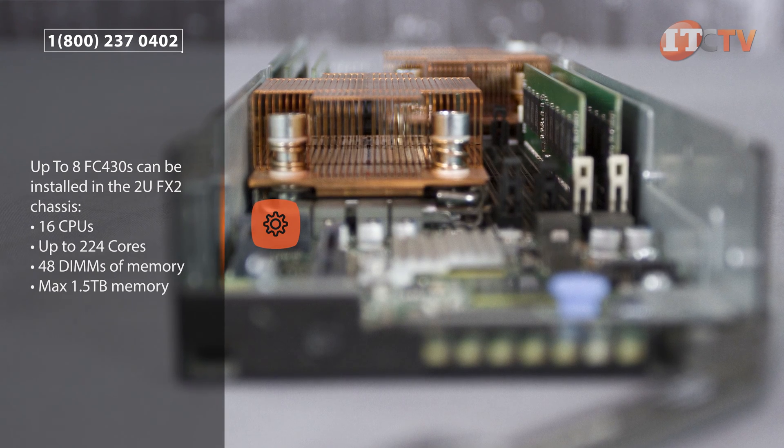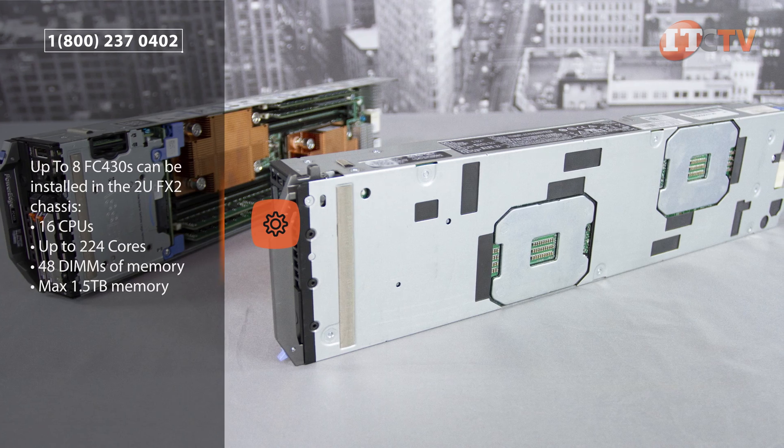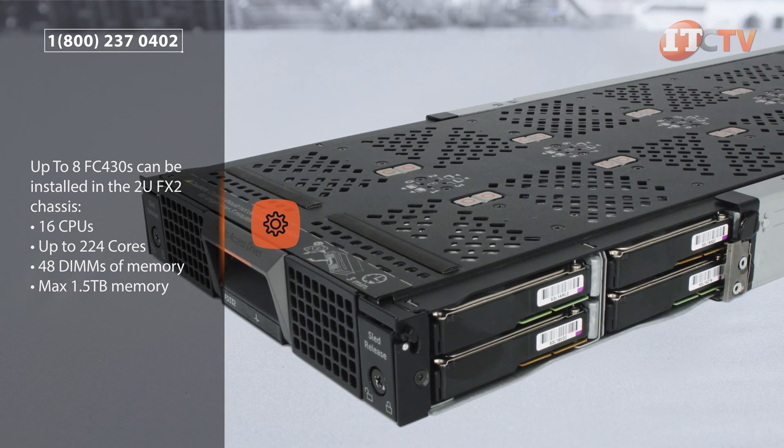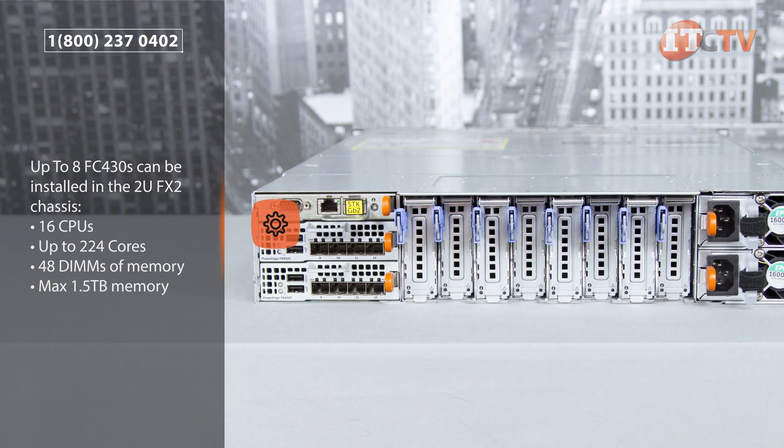Depending on your needs, the FX2 chassis supports various combinations of compute modules along with the FD332 storage module for dense direct-attached storage. For networking, administrators can choose from 1 gigabit quad-port or 10 gigabit dual-port LOM.